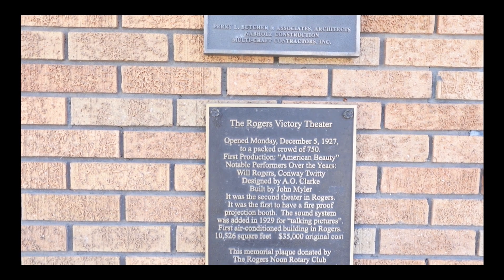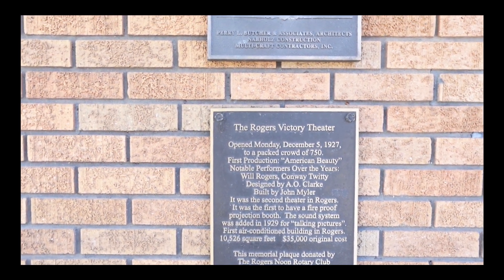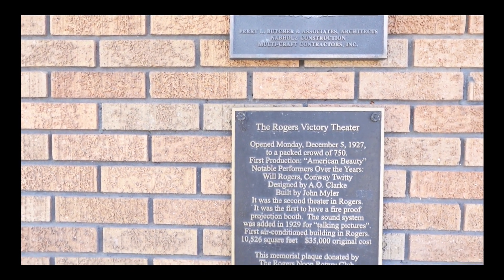The Victory Theater has had some notable performers over the years — Roy Rogers, Conway Twitty. It was also the first air-conditioned building in Rogers.